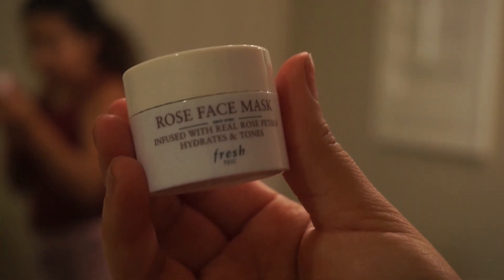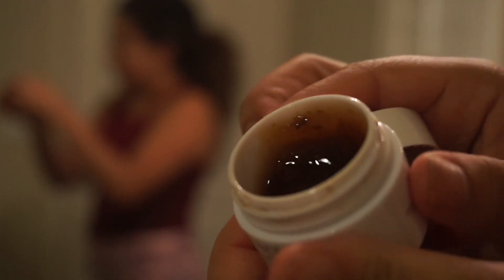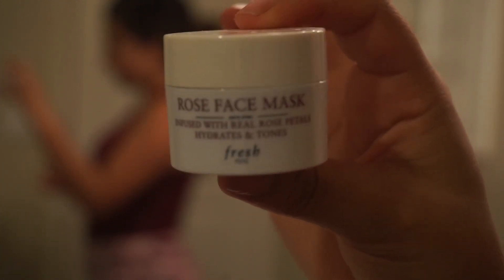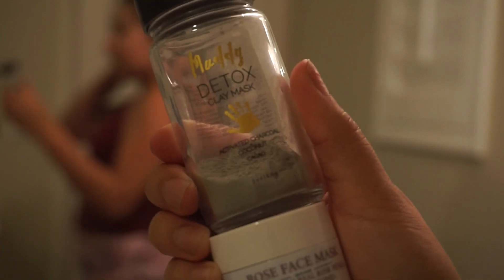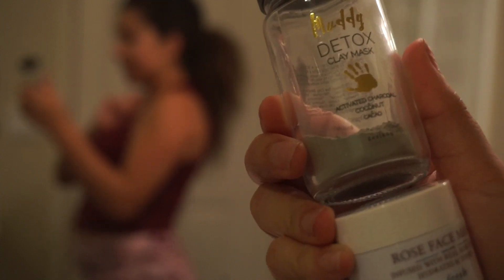The next mask I have is this Fresh Rose Face Mask — it's infused with rose petals, it hydrates and tones. When I first opened it I was like 'oh my god, it looks so weird,' but honestly it leaves my face a little bit dry after I use it — though it's not that bad. I don't use these masks every day. I mainly use them about once or twice a week, and I kind of either switch off or use one one week and the other the next. But for today I'll go ahead and use this one.